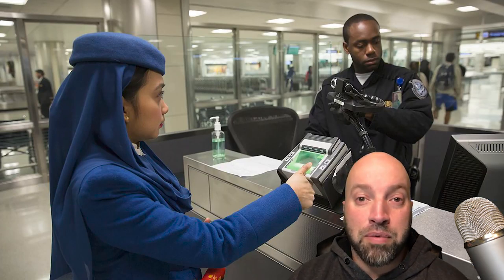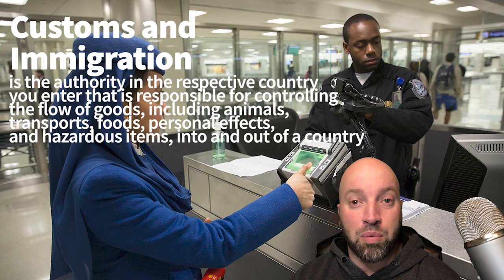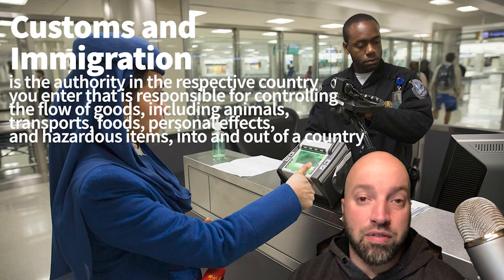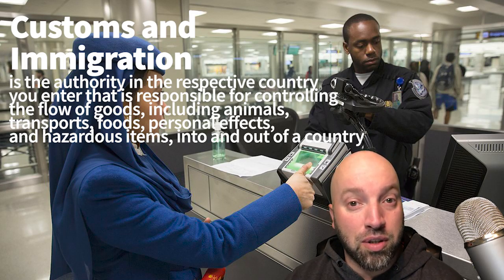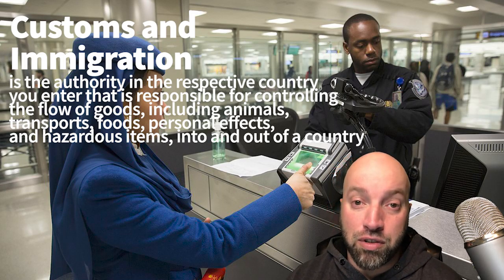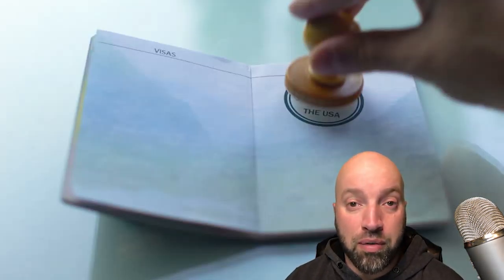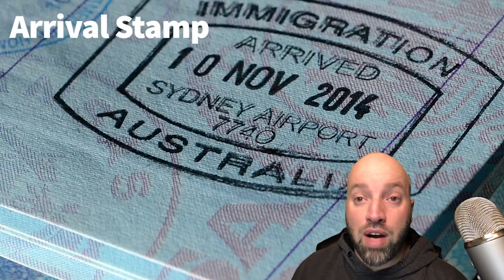Now you've come up to the customs and immigration desks where you have to wait in lines. At these desks, they'll check your passport, they'll check your visa, they'll check your identity to make sure the picture matches. Sometimes they have facial recognition on their computer and fingerprint scanners. Once they have reviewed all your information, they'll give you an arrival stamp.